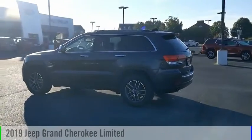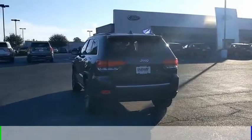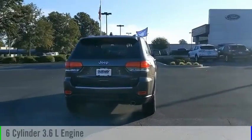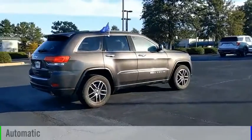You are going to love the 2019 Grand Cherokee. This vehicle is powered by a rear-wheel drive, 6-cylinder, 3.6-liter engine, and comes with an automatic transmission.